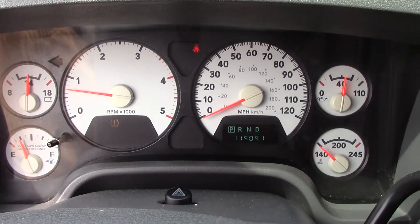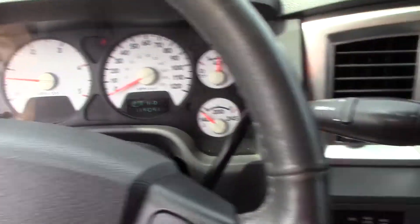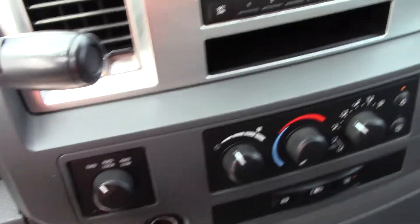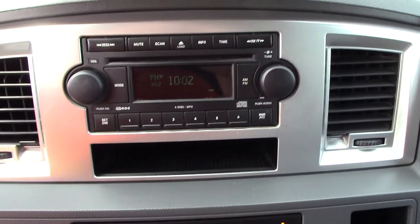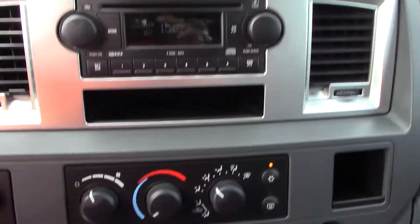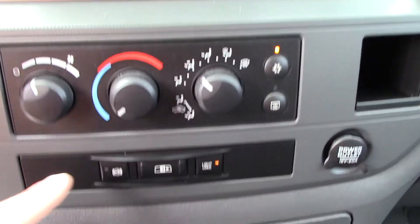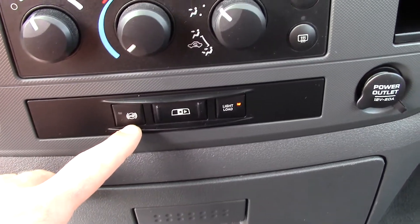The truck runs and drives great. You got a six-speed automatic transmission that is selectable. There's your factory Infinity stereo. You got push-button four-wheel drive, there's your climate controls, and the 6.7 trucks have the factory exhaust brake.